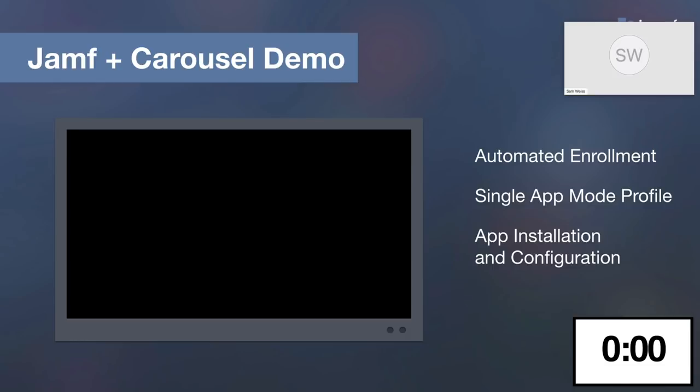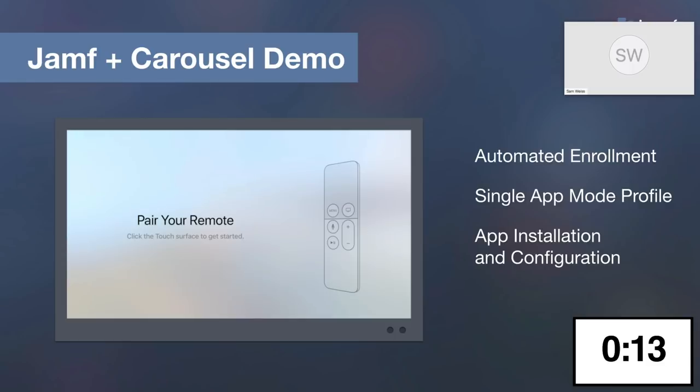We've talked a lot of tech, but before we go any further, JJ and I wanted to take a minute to show you exactly how this looks when you put it all together. What you're going to see is a demonstration of exactly what the setup process looks like for an Apple TV with Carousel managed by Jamf. This demonstration hasn't been sped up at all and uses all the components we've already talked about today. It is pre-recorded, but it still gives me chills every time I see it.